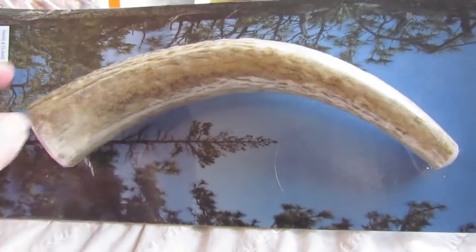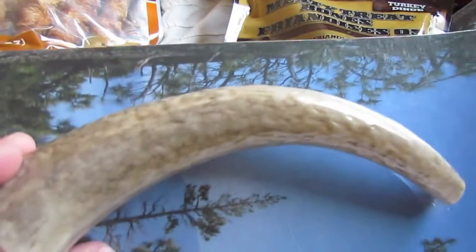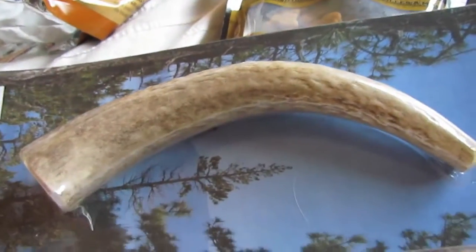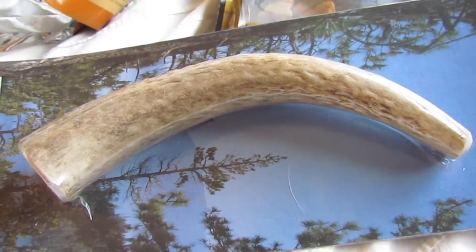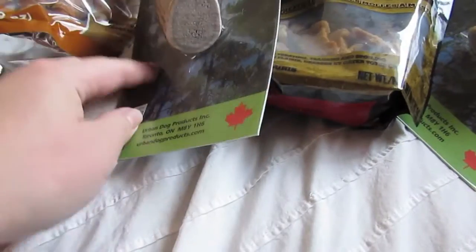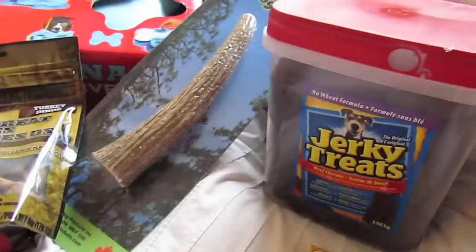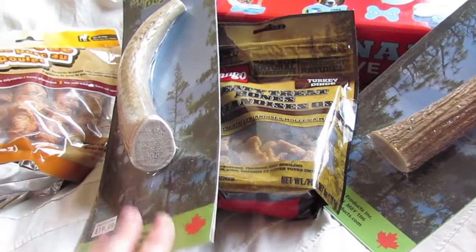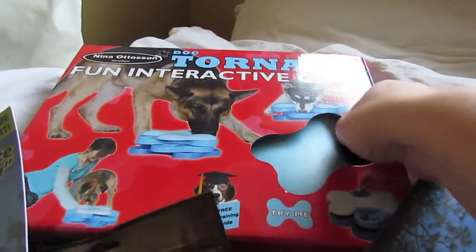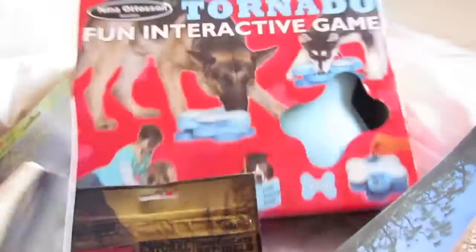If anyone is wondering about these, they are awesome — they're worth the money, they last a long time, and your dog shouldn't have any indigestion problems like they could with other treats. I highly recommend them. The big treat containers were from Walmart, and the elk antlers were from Paws and Claws.